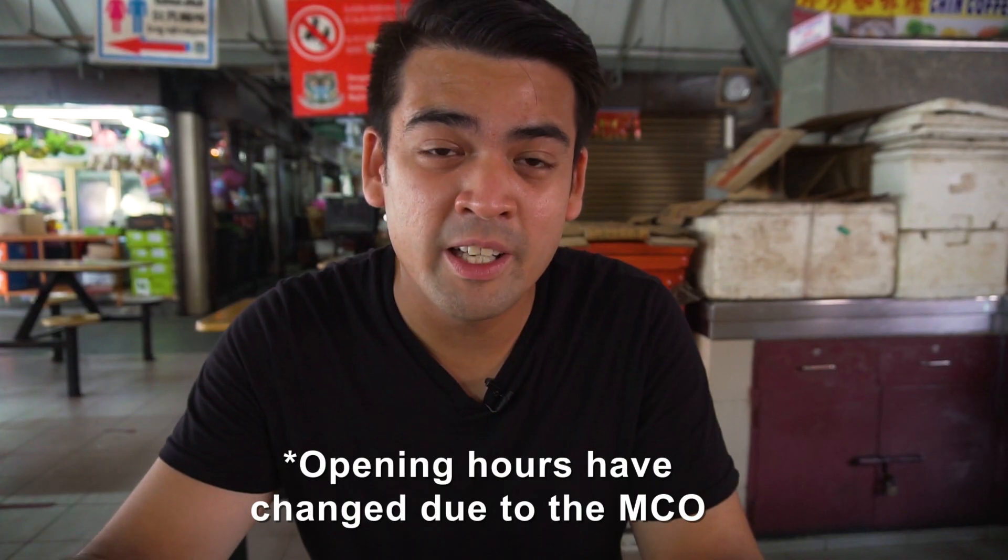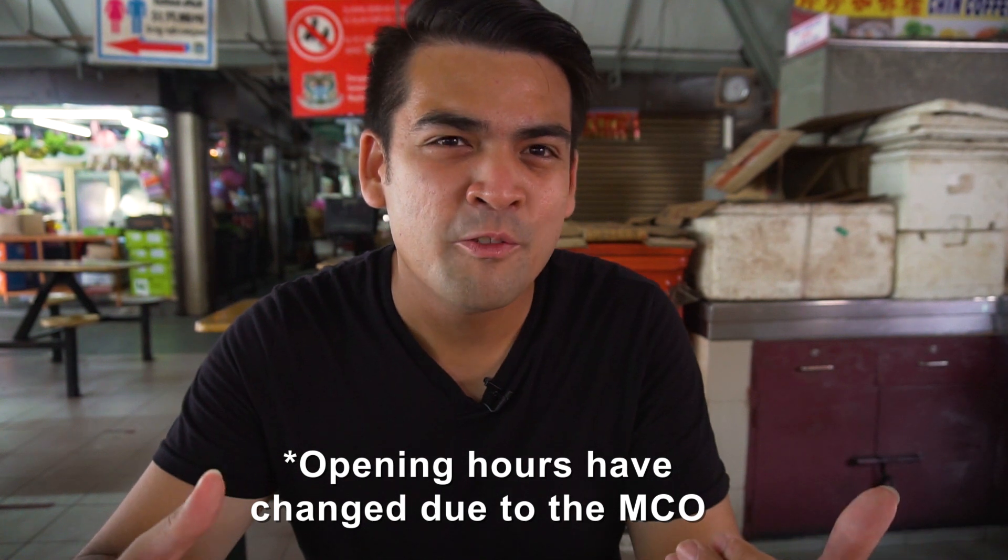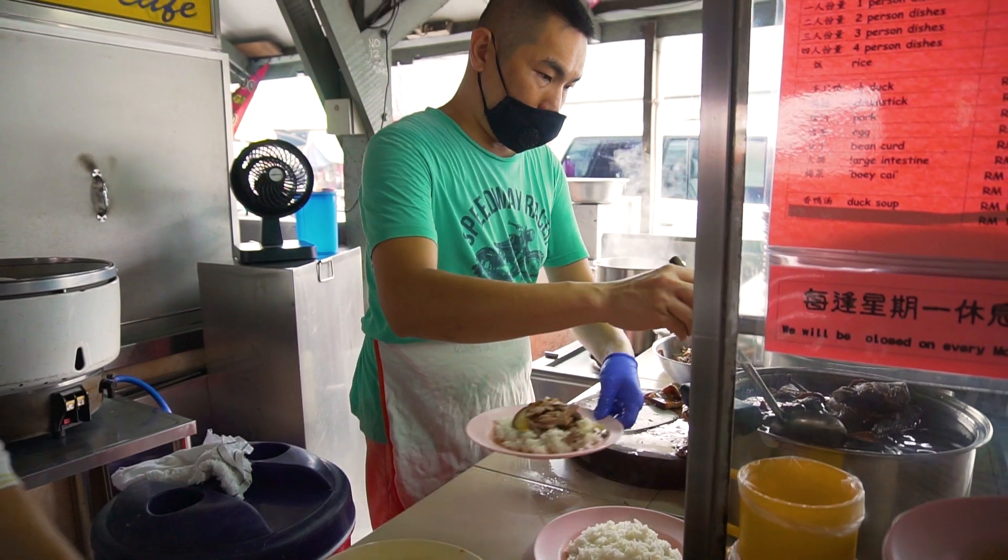They're only open from 3.30 to 8 o'clock and they used to be open for supper. The time has changed a little bit and right now it's 3.30, just right when they open. We are one of the first customers of today and I can't wait to try this out.